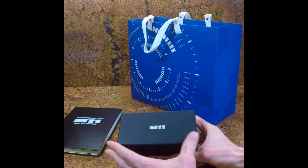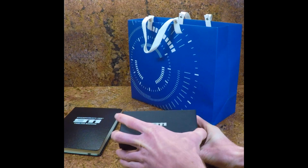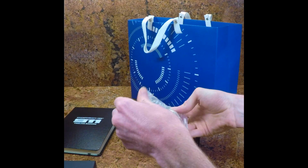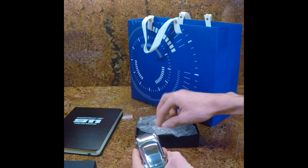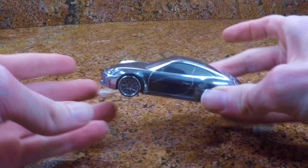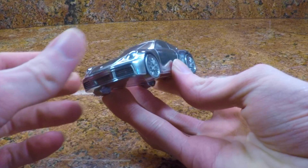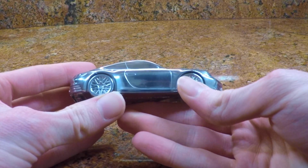Next we have the Porsche 911 992 Carrera paperweight. This is a really awesome piece. I would love to know how many of these they made because I'm guessing they didn't make very many. It appears to be machined from a solid piece of billet aluminum. It's absolutely drop dead gorgeous. It has all the right details machined into it.